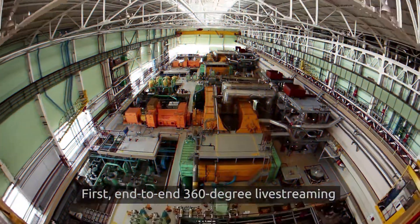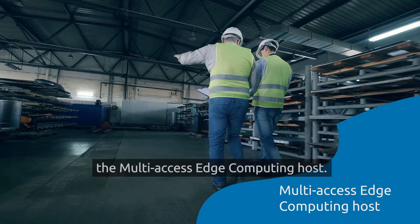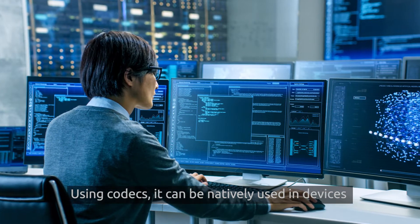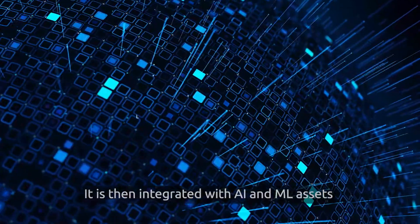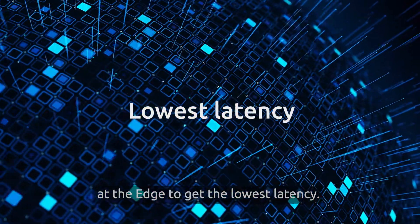First, end-to-end 360-degree live streaming is developed through the multi-access edge computing host. Using codecs, it can be natively used in devices like VR headsets, smartphones and tablets. It is then integrated with AI and ML assets at the edge to get the lowest latency.